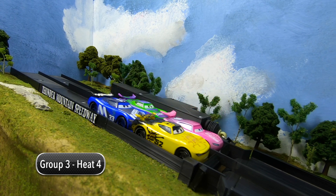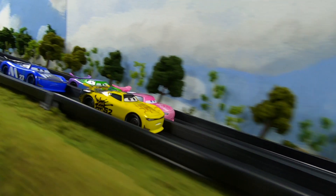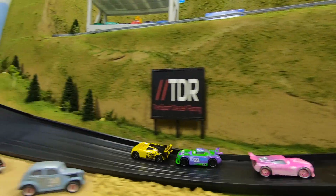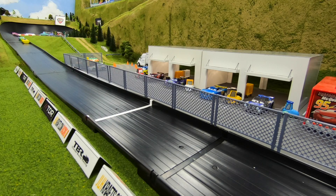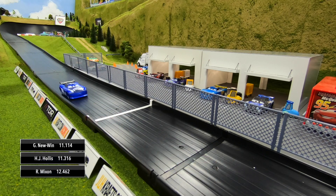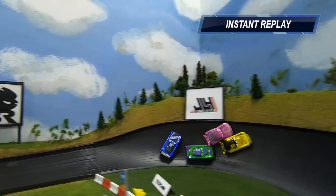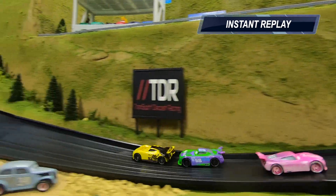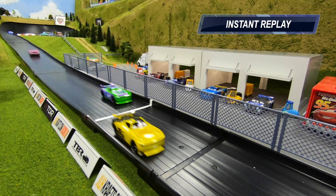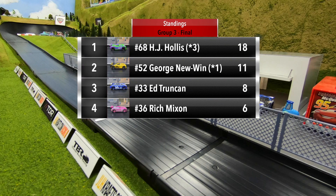Newwin and Mixon in row one, Trunking and Hollis in row two. Can Hollis sweep group three? Good start for both Newwin and Mixon. Coming into turn one, Newwin's going to lead. Mixon spins, Hollis goes into second. Coming through turn two, George Newwin leads to the line. It's going to be Newwin over Hollis. Mixon finishes third, then Trunking. HJ Hollis unable to sweep group three, but Newwin elbows out and holds on to take the win.